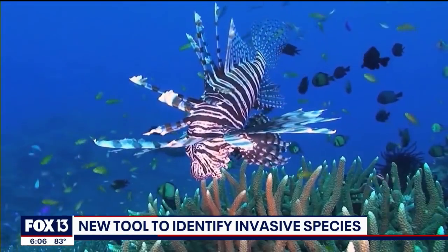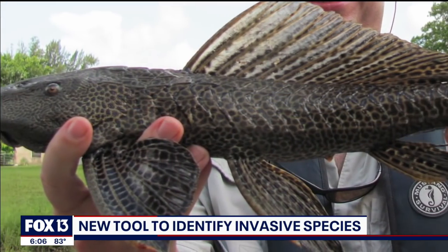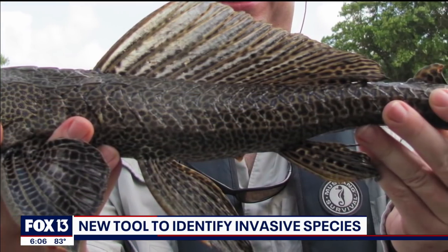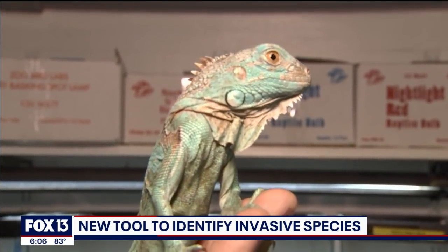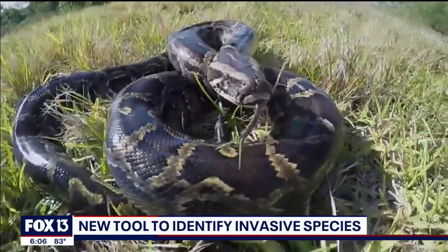Researchers at the University of Florida are working on a new way to keep non-native species out of Florida before they can become a major problem, both on the health and the economic front. It's important work and they have close ties here to the Bay Area.